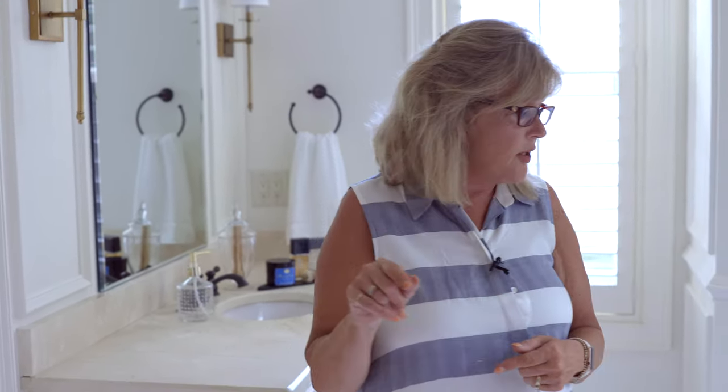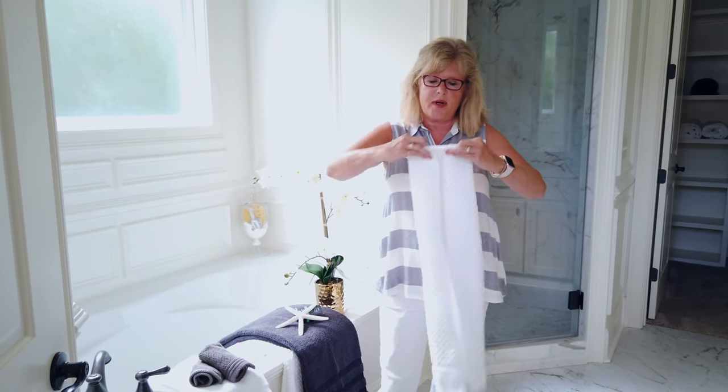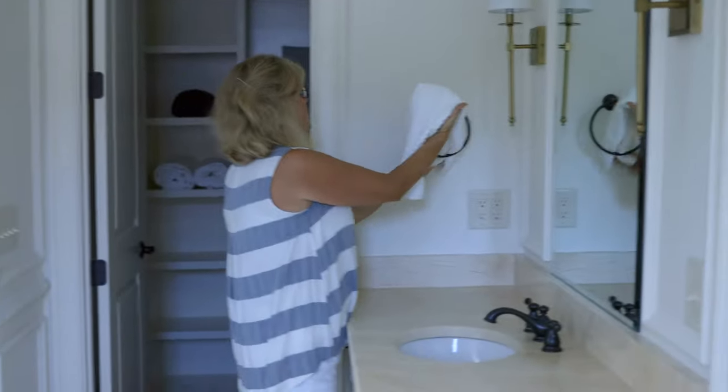Now I'm going to do the other vanity. We're going to start with a hand towel — remember, we're going to fold it in thirds so it lays nice and flat, and then just slip it onto the ring.